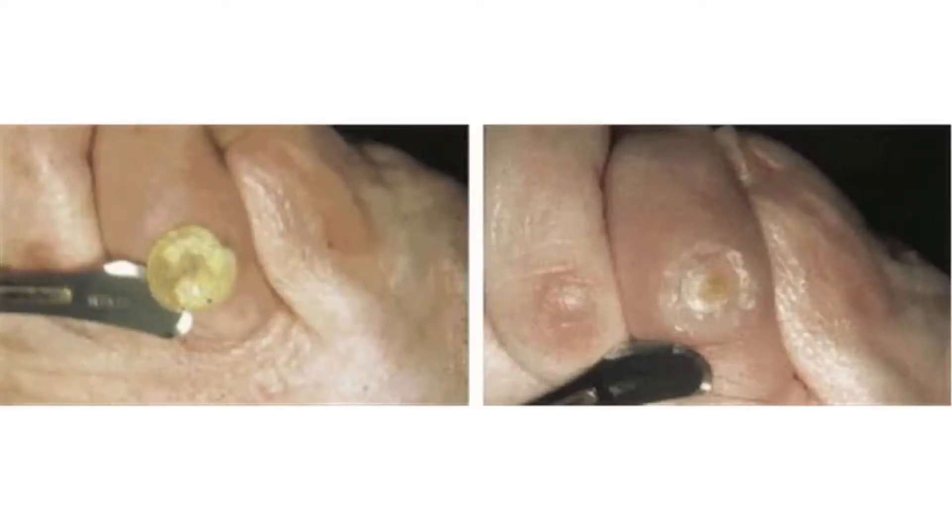Sometimes callus grows on the top of the toe and it can become infected. We try to trim these down to decrease pressure areas. Another frequent problem is patients wanting to wear shoes that place pressure on the lesser toes.